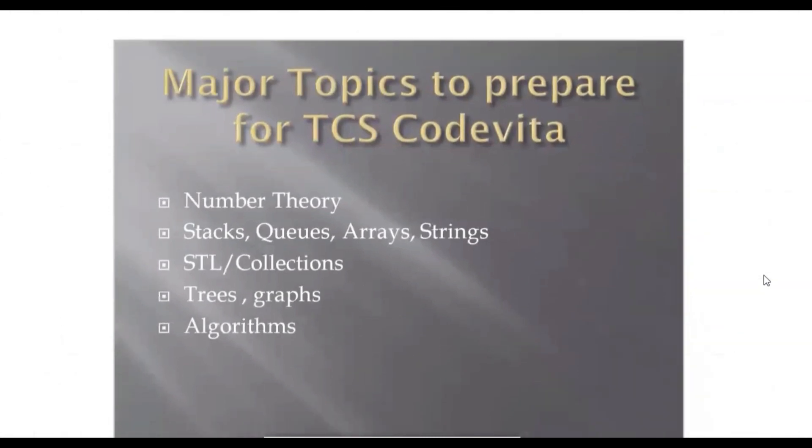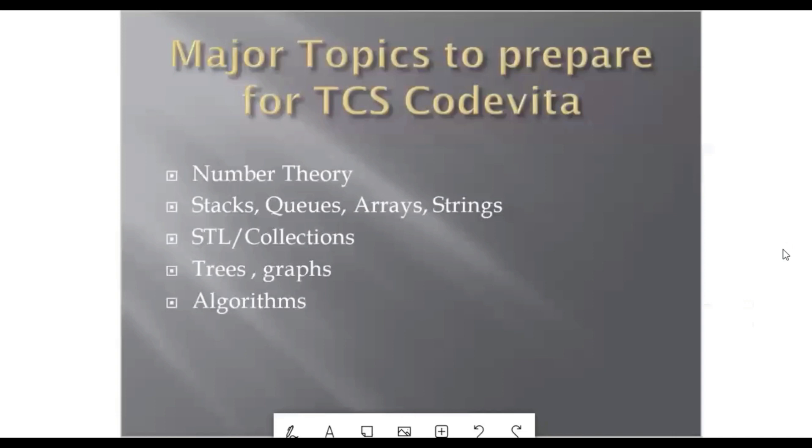Now the most important part — the major topics you need to prepare for TCS CodeVita. These are: number theory, stacks, queues, arrays, strings, STL or collections, trees, graphs, and algorithms. You can expect one question from number theory for sure. Number theory is not very tough; there are multiple YouTube channels and videos you can look through. Prepare it well because you can crack one entire question if you know it.